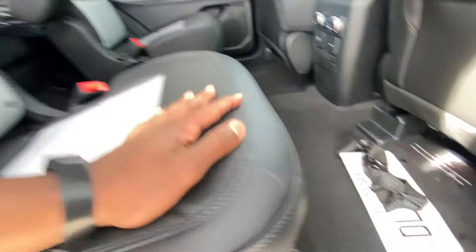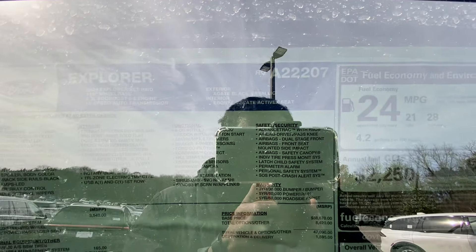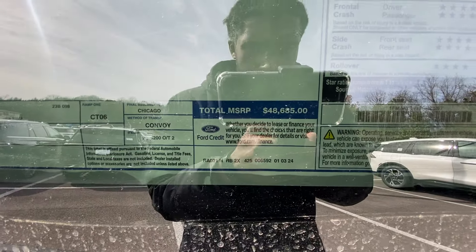I'm going to take a quick look at the window sticker — you all can pause anywhere you need to for a closer look. Going over the options: the twin panel moonroof is $1,700, the CoPilot 360 with adaptive cruise is $995, and the XLT Sport Appearance Package is $1,995. Those are the biggest options, but still gets you at an MSRP under $50,000.